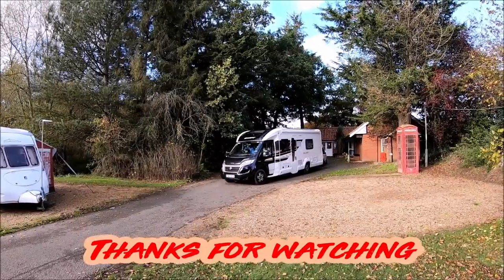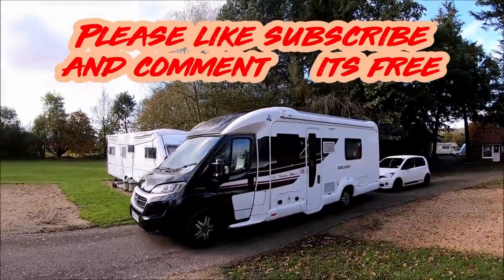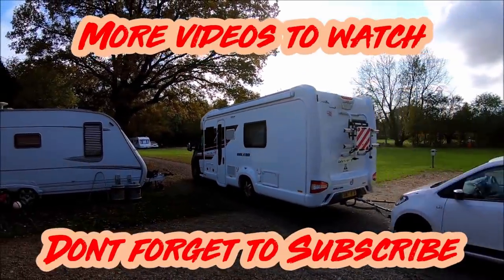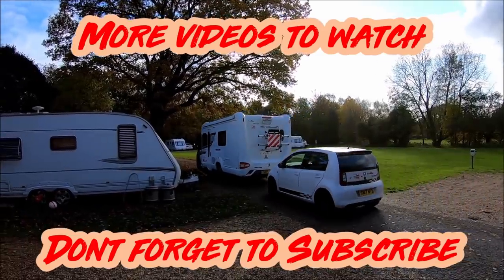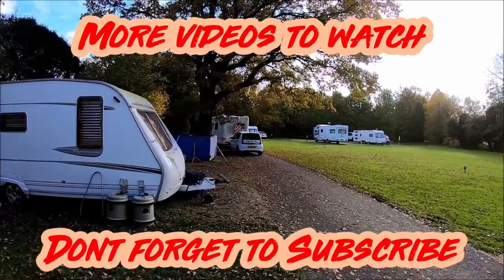Well, I hope you enjoyed watching that and just looking back at these lovely motorhomes. One day we'll be able to do it again. I've been very good — I haven't spoken too much because I could ramble on for ages. So I just want to say thank you very much for watching. I'll see you again. Bye!